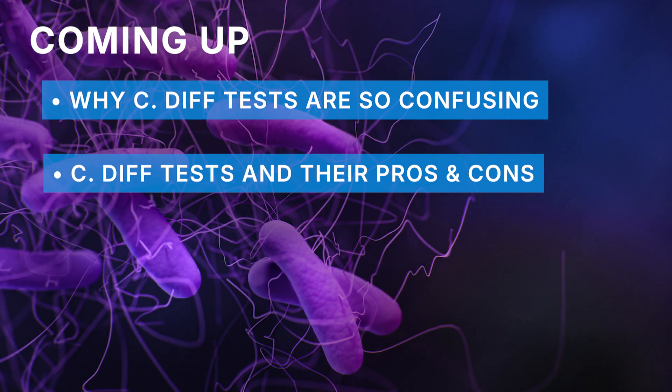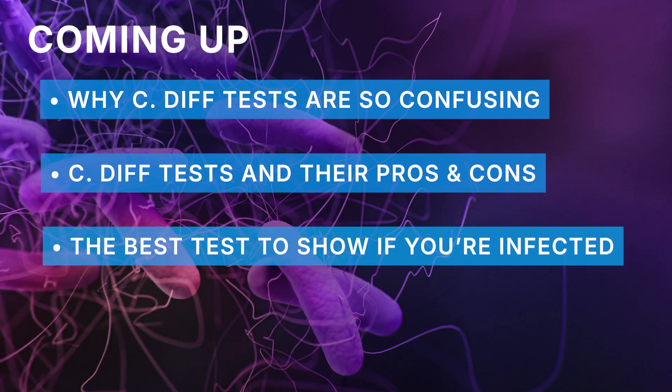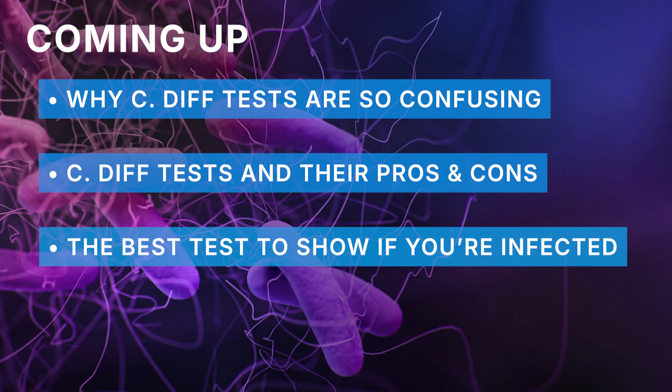Second, I'll cover the different tests available and the pros and cons of each test. And lastly, you'll discover the gold standard test — which test actually verifies if you have an active C. diff infection.